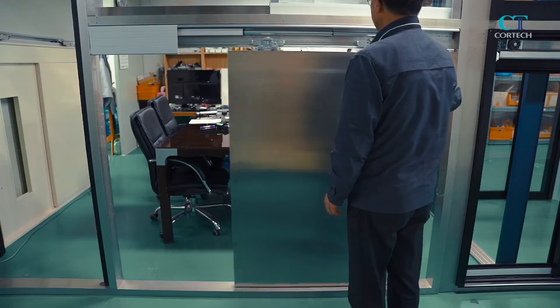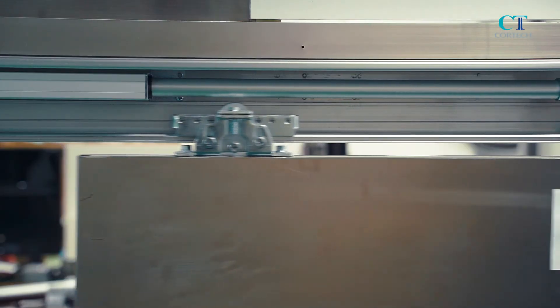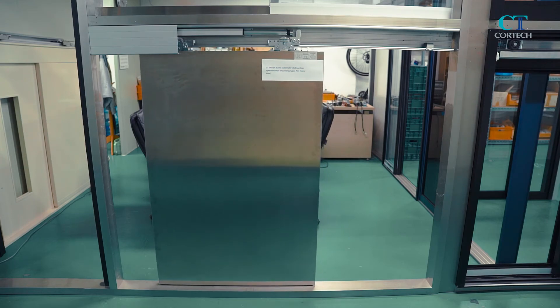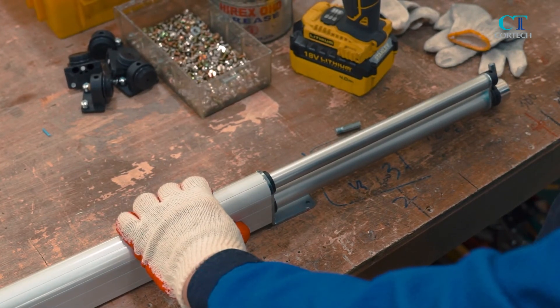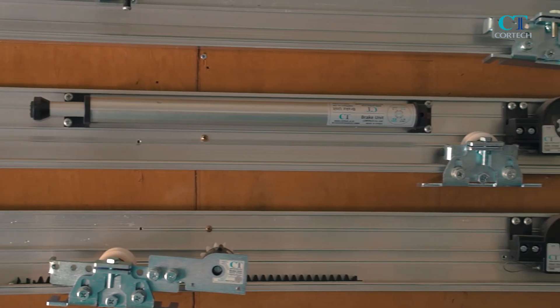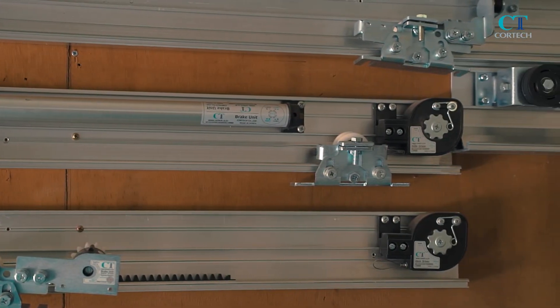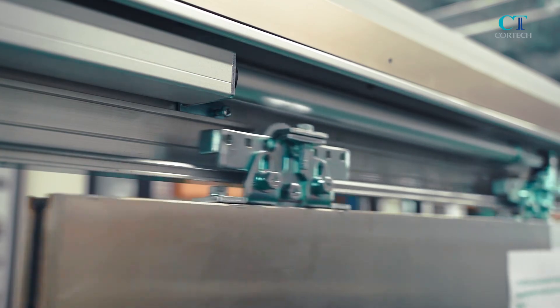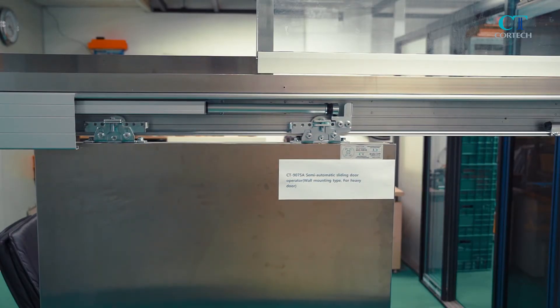CT-907SA is an air brake type model. CT-903S is an oil brake type model for heavy doors. It has functions including safe and smooth running by air brake system and automatic closing by a driving system of coil spring. It can be used in various places, such as warehouse doors and places requiring heavy doors.